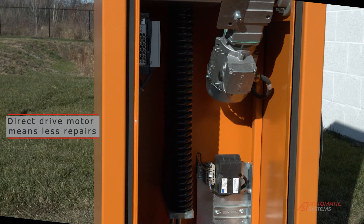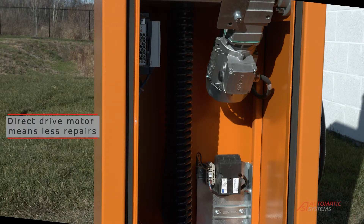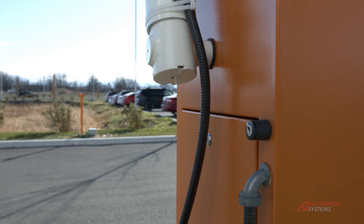The direct drive motor used by Automatic Systems reduces repair and downtime, providing a better return on investment.